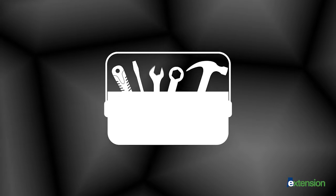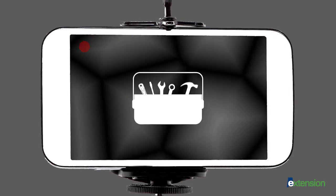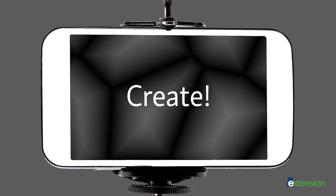These are the tools needed to shoot a quality video like this one, which was shot on an iPhone 6. Now go out, have fun, and create.